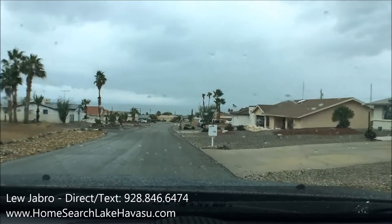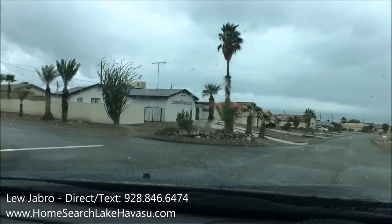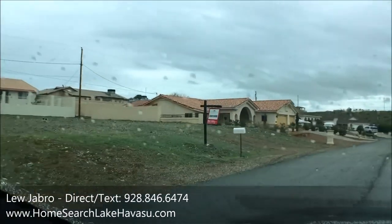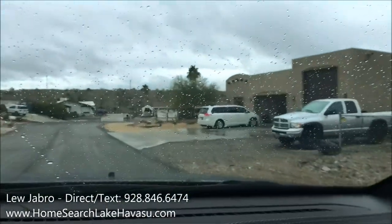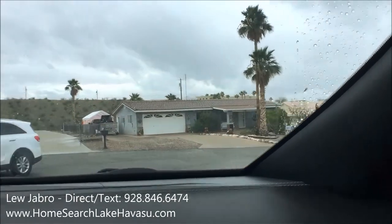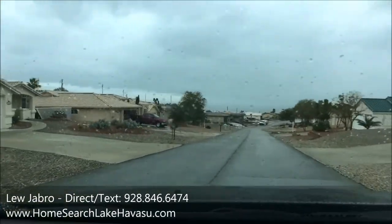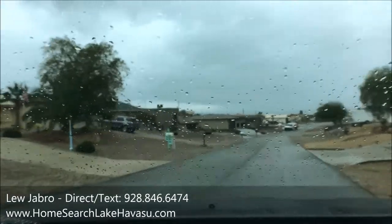I just wanted to take you down the street to show you what else is around here. It's actually a really nice little street and neighborhood. I just sold the house right over here a few months ago for $350K — it has a little pool, nice setup. A lot of new construction on this street with some vacant lots. It's a pretty decent street for Havasu — you can see a lot of tile roofs and newer construction. There are a couple of older houses here and there, but in this market they'll get scooped up and flipped.